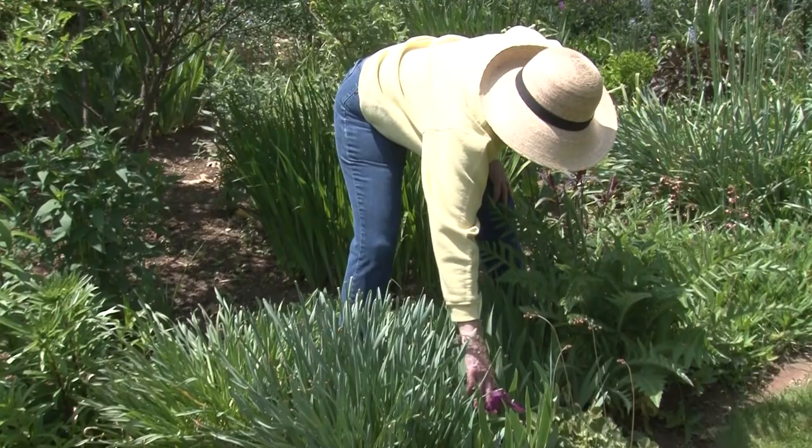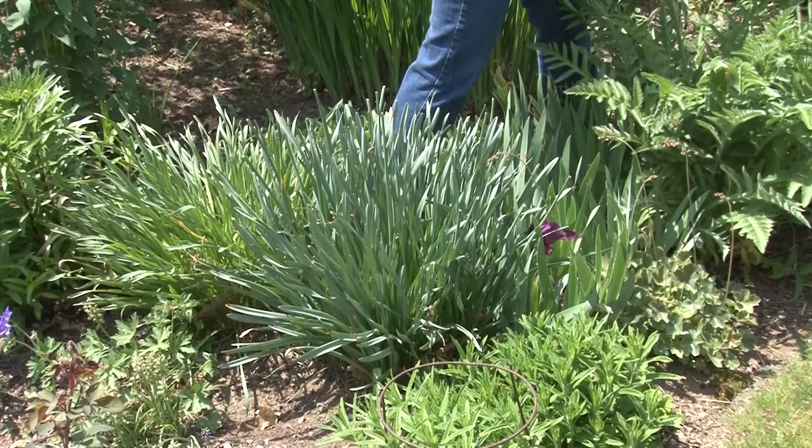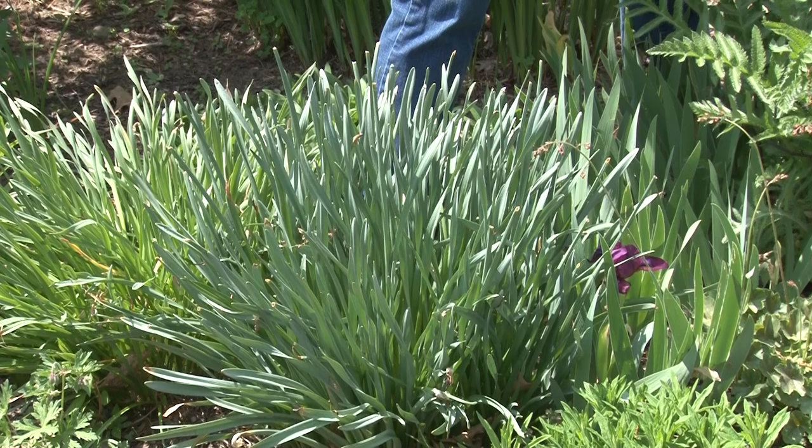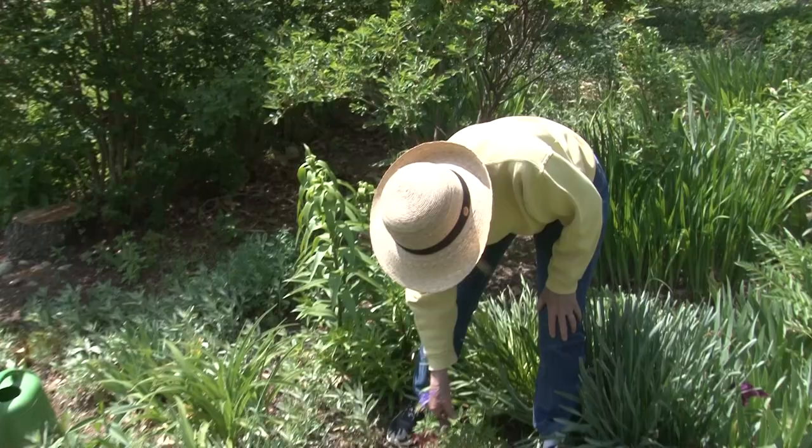This is the end of the miniature iris, and the larger iris are just starting to bloom. I have a white Siberian iris behind me — it's in bud — but this was a little field of purple with these miniature iris. This is a hardy geranium, just starting, and it has quite a few buds on it for its small size.